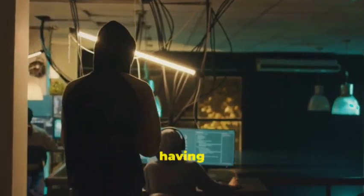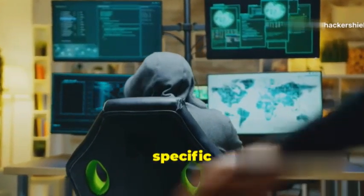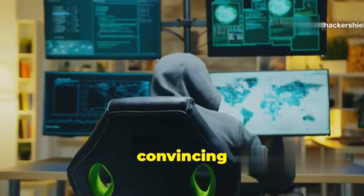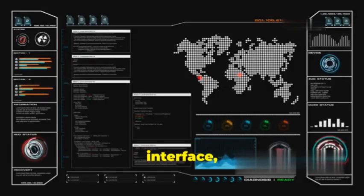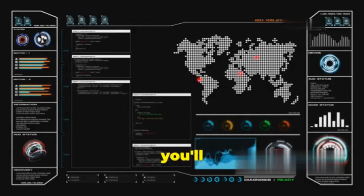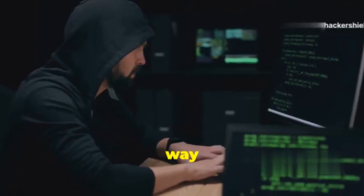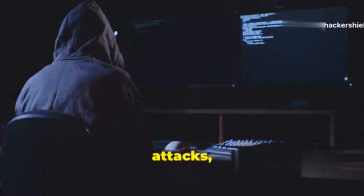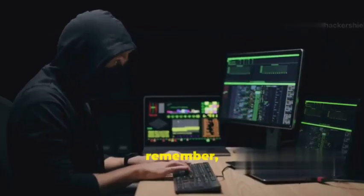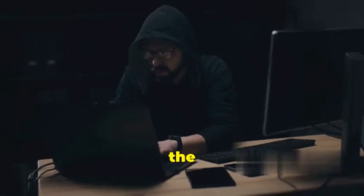Phishing Frenzy is like having your own personal phishing command center. You can tailor each campaign to your specific target, making your attacks more convincing and effective. Plus, with its intuitive interface, even if you're new to Ruby on Rails, you'll be up and running in no time. If you're ready to unleash a frenzy of phishing attacks, Phishing Frenzy is the tool for you — just remember, ethical hacking only.